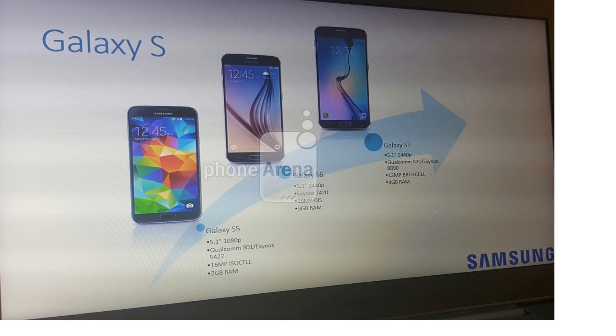At MWC 2016, this picture actually compares the specs of the last three generations — the S7, the S6, and the S5. For the Galaxy S7, you can see a 5.1-inch 1440p Quad HD display, Snapdragon 820 or Exynos 8890 chipset, and a 12-megapixel dual-pixel camera.